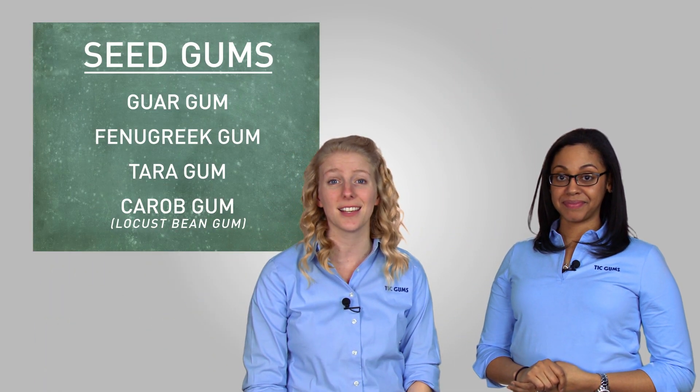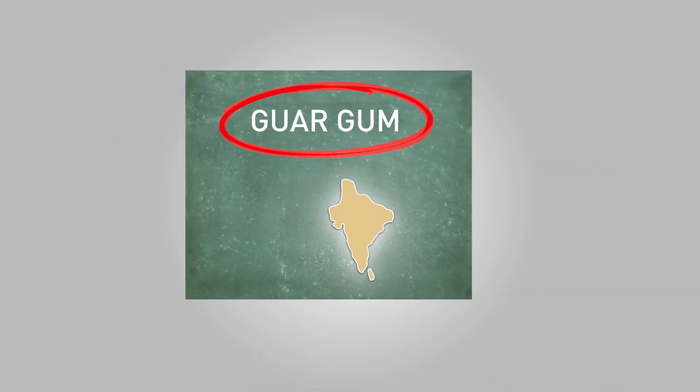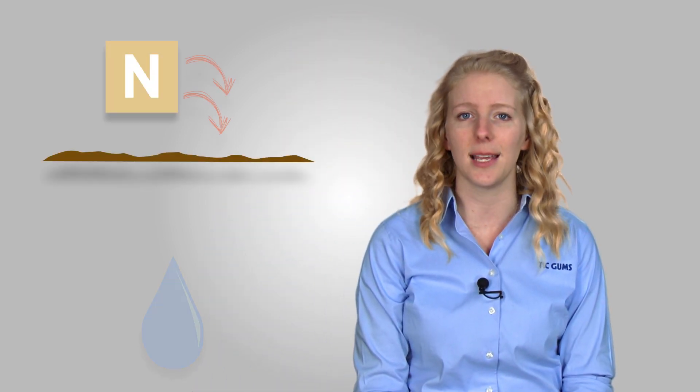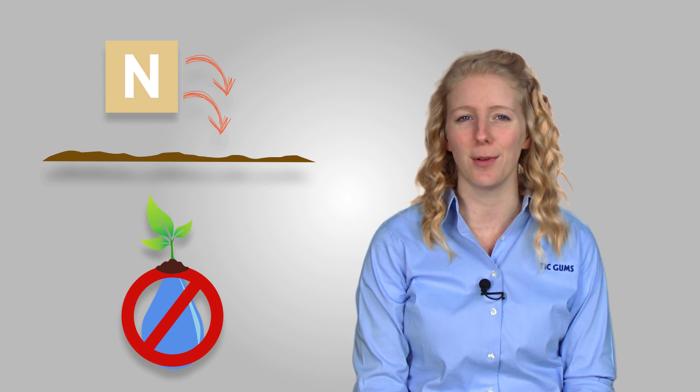Out of this list of seed gums, the one you're more likely to recognize is guar gum. Guar gum has been grown in regions around India and Pakistan for generations as a food source for both humans and livestock. Guar has significant agricultural advantages because it replenishes nitrogen in the soil and is able to thrive in drought conditions, which makes it an extremely reliable and stable crop.